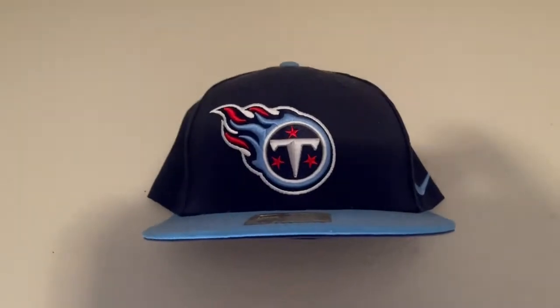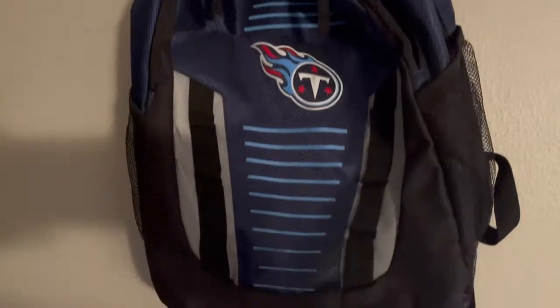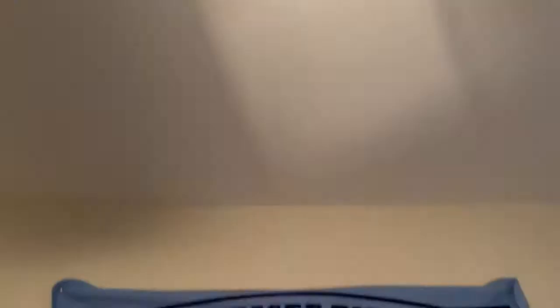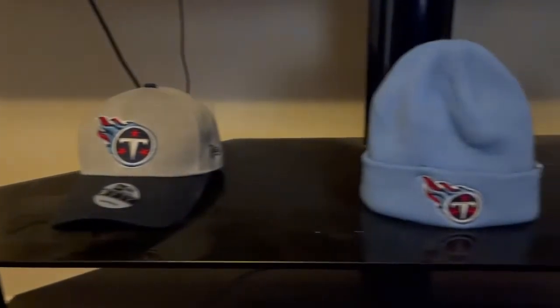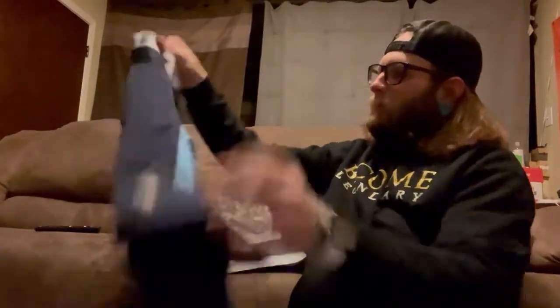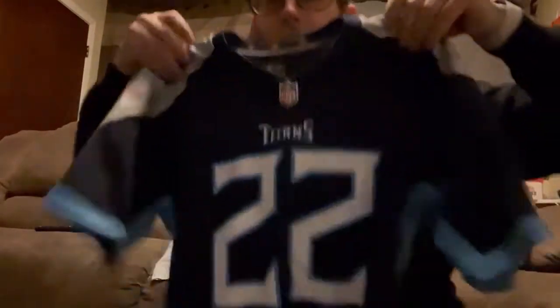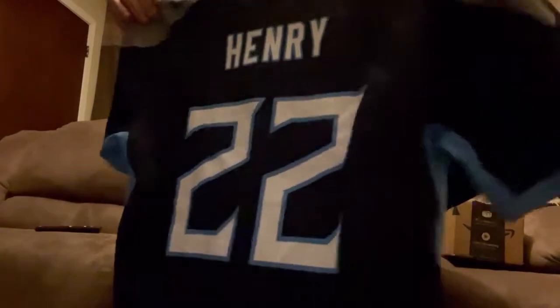Anybody that knows me knows that I am actually a huge Tennessee Titans fan. The reason why my dog's name is Nessie is because it's actually short for Tennessee. Huge fan of the Titans. So because of that, that's right — your boy got the jersey of the one, the only, King Henry. That's right, good old Derrick Henry.